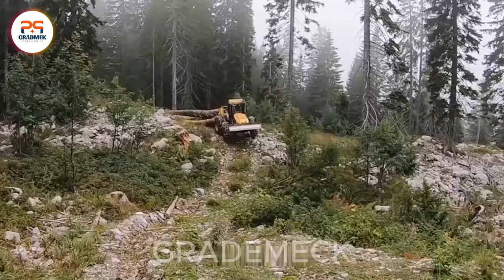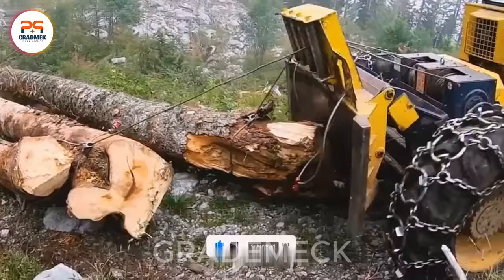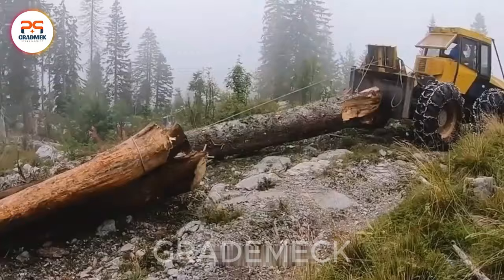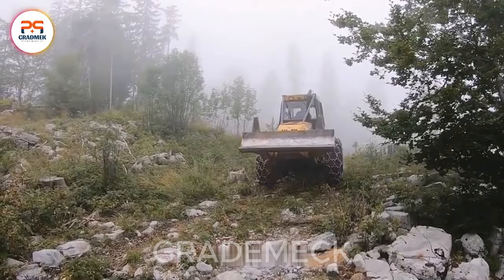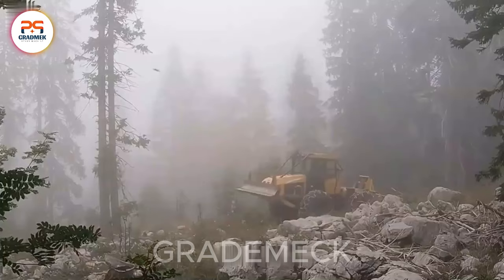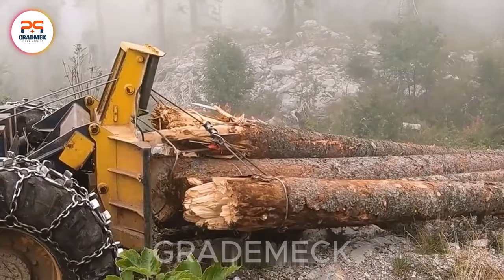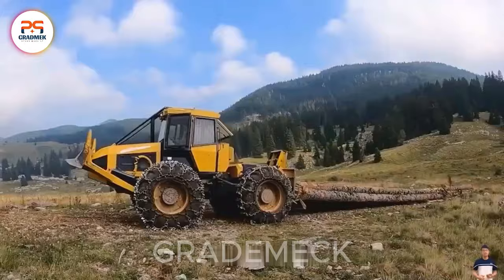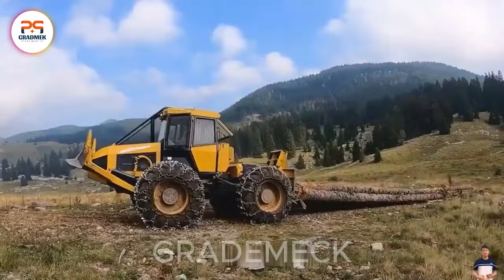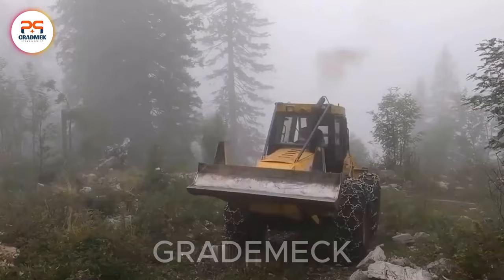Introducing the EcoTrack Skidder, a specialized tractor meticulously designed for the demanding task of transporting and pulling large logs in the rugged environment of the Rocky Mountains. A crucial asset in the forestry industry, this machine excels with outstanding performance on rocky surfaces and challenging terrains. Powered by a robust engine and a potent rail system, the EcoTrack Skidder conquers the challenges posed by rocky environments, ensuring efficient hauling and transportation of timber. Its remarkable capability to pull large and heavy logs, coupled with operational flexibility, significantly enhances work productivity while minimizing interruptions in the logging process.